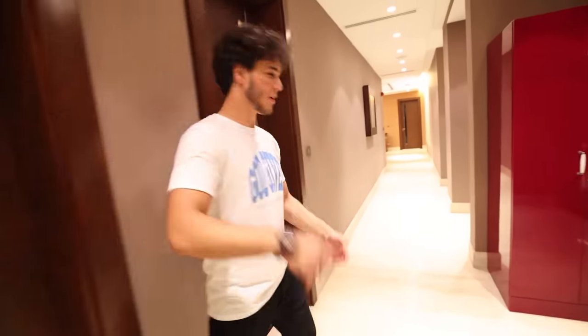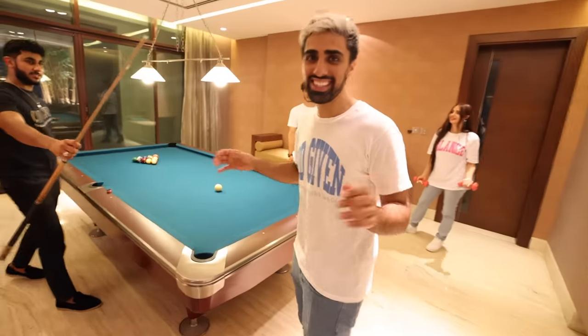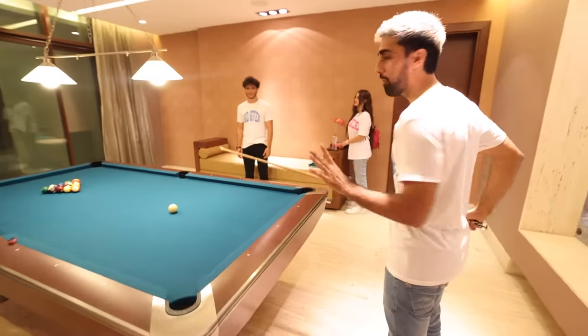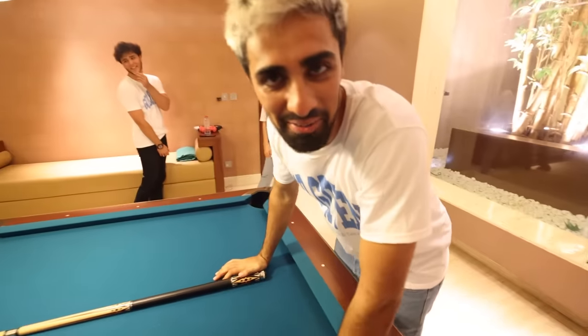Now this is the best part. As you walk down the hallway, you're met with a giant snooker table. This house has a gaming room, a nightclub, and even a massage room. If I hit one in, I get a thousand dollars. This is why I'm not rich, guys.